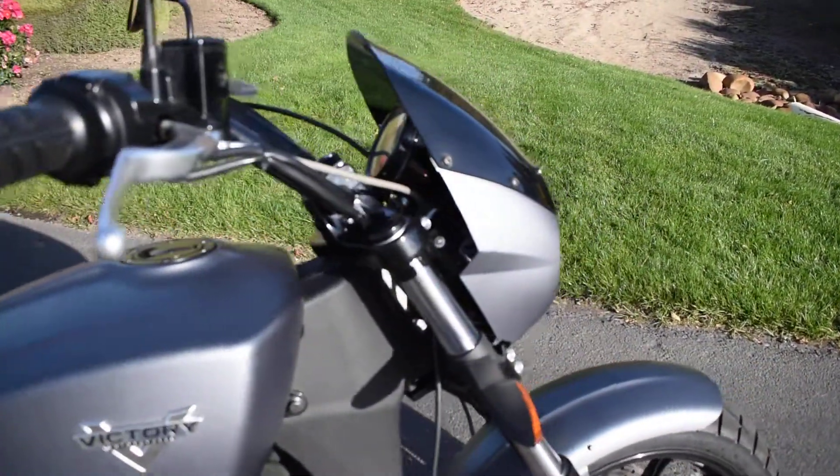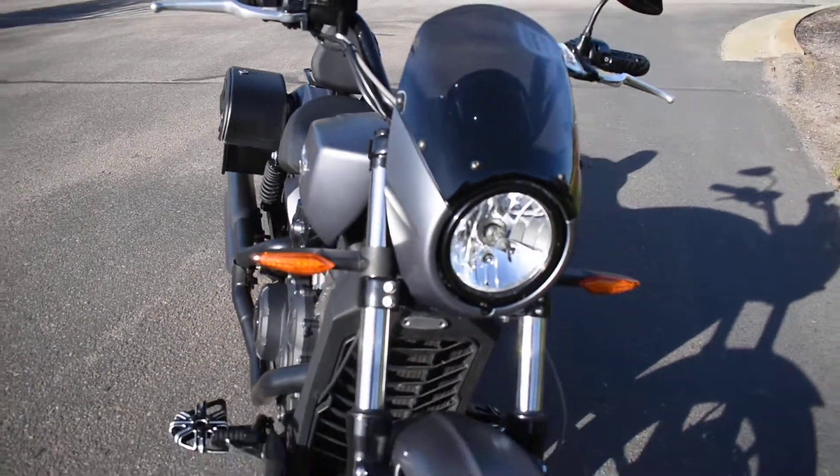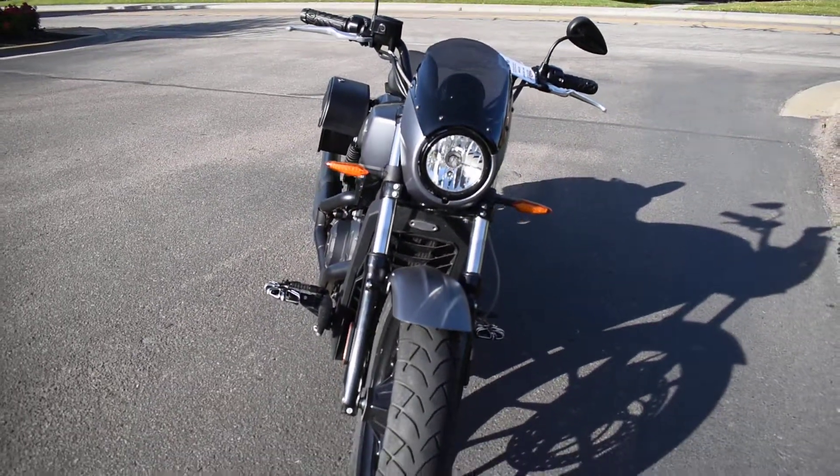The bike is in excellent condition — I didn't see any cosmetic issues, and mechanically it's perfect. The Octane's got a little bit of wind protection, a little bullet fairing on the front. Good rubber.